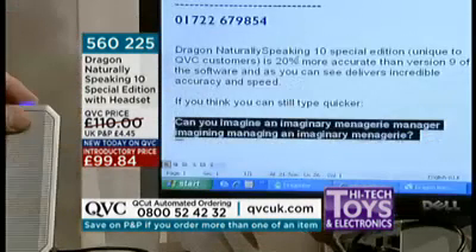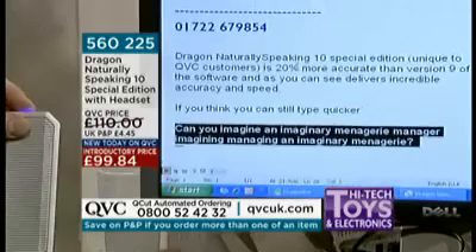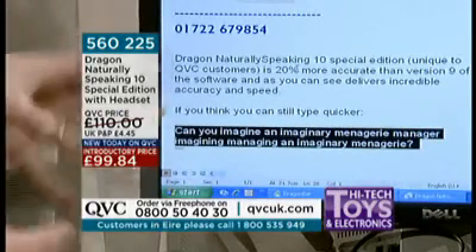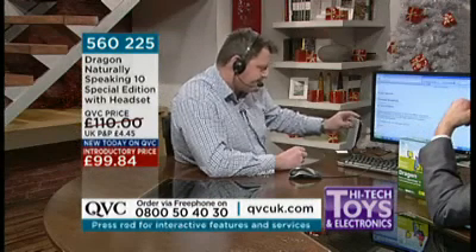Can you imagine an imaginary menagerie manager, imagining managing an imaginary menagerie? So the point of this is that you can proof listen to what you've said. Where's that voice coming from — is that part of the software? Yes. Go to end of document. New paragraph.